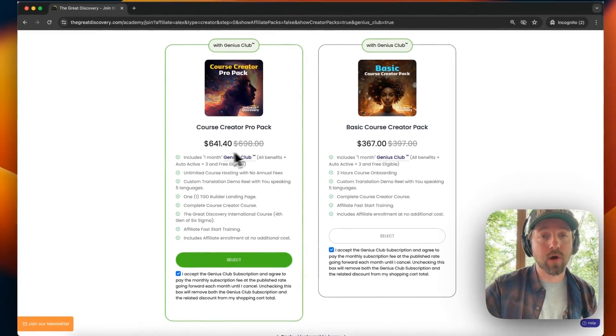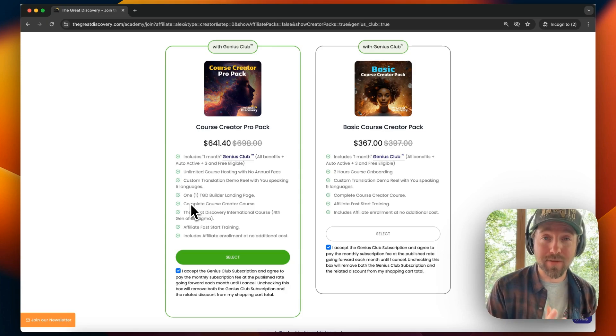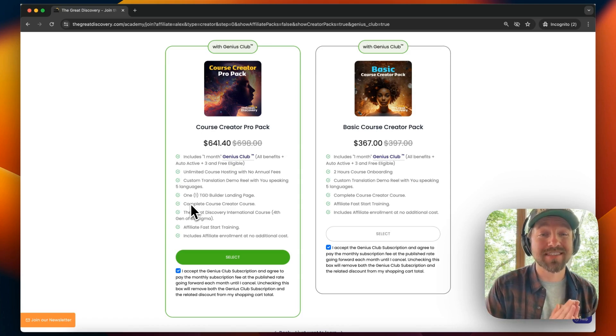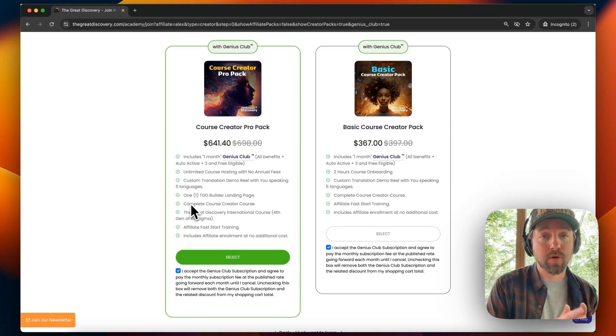Included in this Course Creator Pro Pack, you will get one month of the Genius Club, unlimited courses on the platform forever, a custom demo translation reel — that's a video of you speaking in five different languages so you can share The Great Discovery with other people. You'll also get one TGD builder landing page, the complete course creator course to teach you how to make and improve amazing courses, the fourth generation of Six Sigma — The Great Discovery International course — our affiliate fast start training, and your affiliate status for an entire year for free.